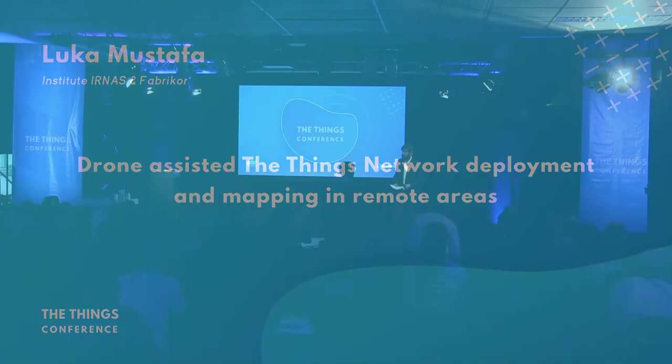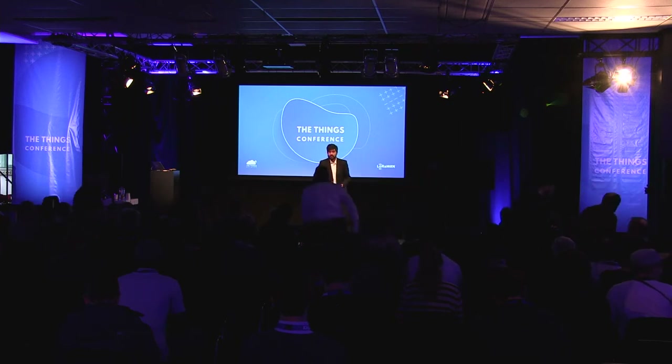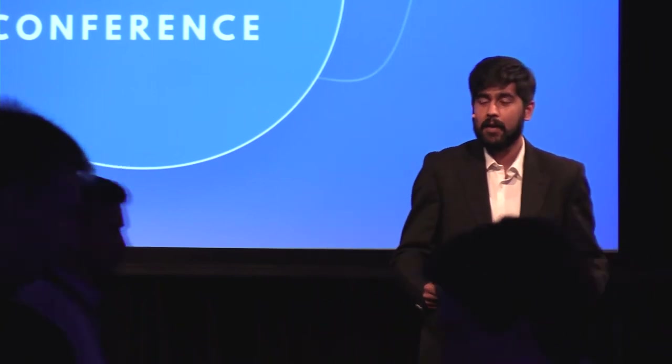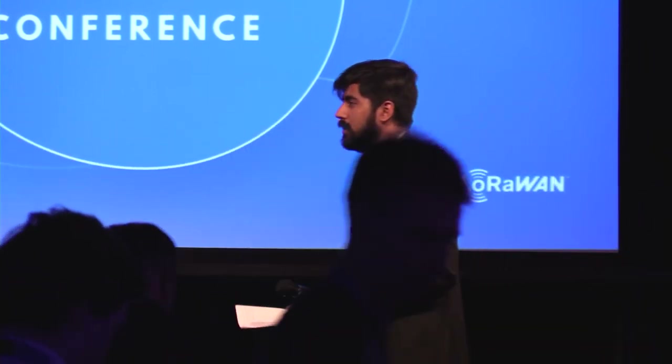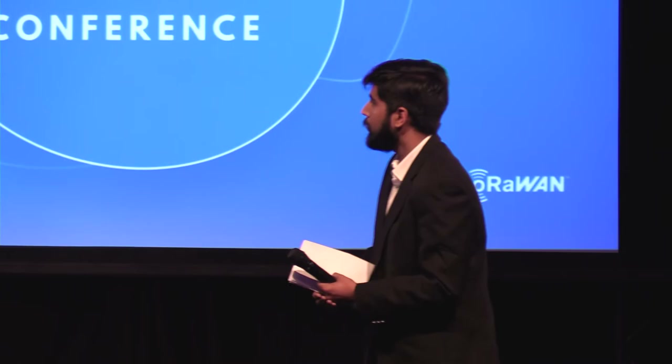Next up, we have someone who's been working on out-of-the-box applications in the field of IoT. He's been working on animal trackers and setting up networks in some of the most remote areas in the world. Today he's going to be talking about tracking green sea turtles in the Amazon forest of Peru. Please give a big round of applause for Luca.